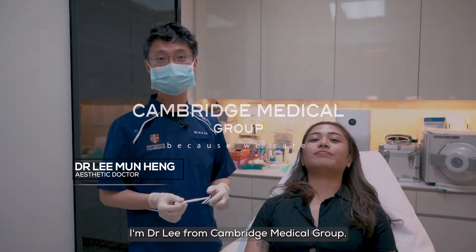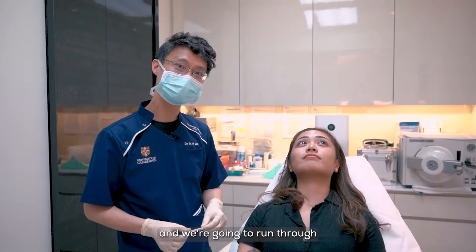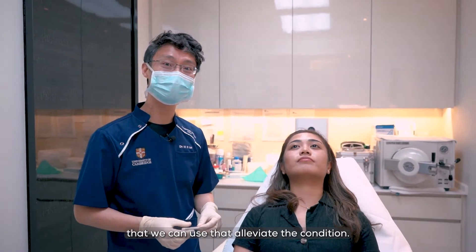Hi guys, I'm Dr. Lee from Cambridge Medical Group. Today we're looking at a patient with dark eye rings and we're going to run through some of the causes for dark eye rings and some of the therapeutic modalities that we can use to alleviate the condition.